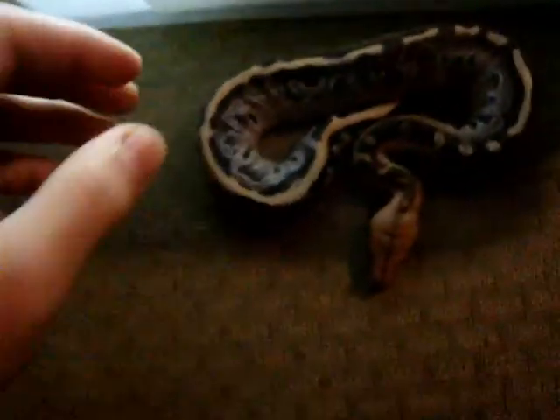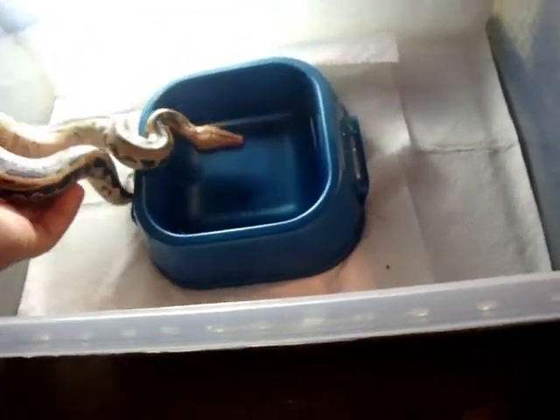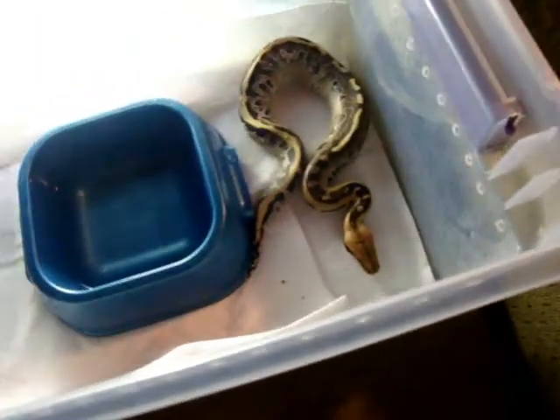So that's just a quick video showing you what I got today. This was the trade deal — he got the pastel, I got this guy. Keep calling it a girl. And it's going to be a future breeder. Those water bowls are hide spots, so it can go under there if it chooses to. Alright guys, I'll talk to you later. Thank you.